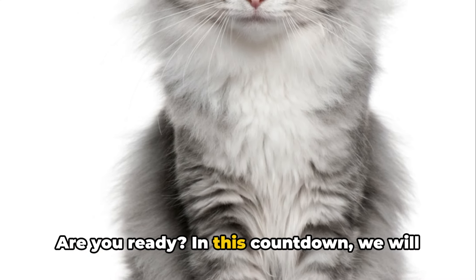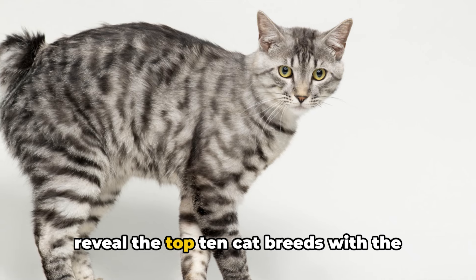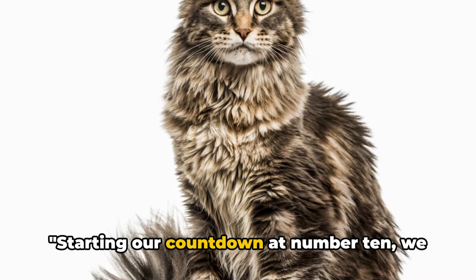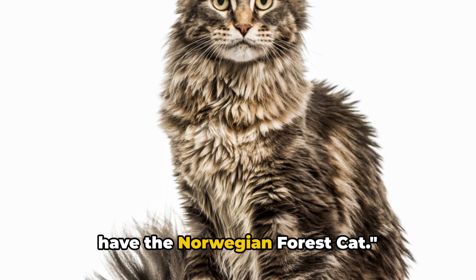Are you ready? In this countdown, we will reveal the top 10 cat breeds with the longest tails. Starting our countdown at number 10, we have the Norwegian Forest Cat.